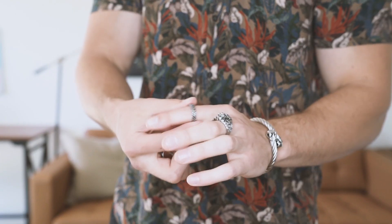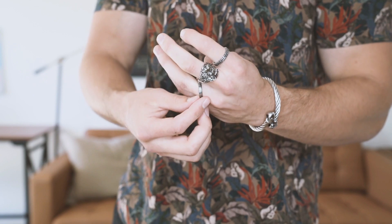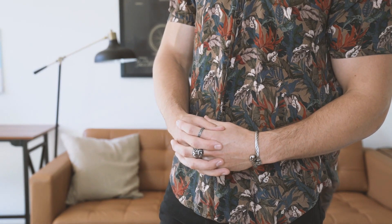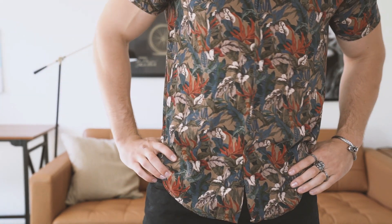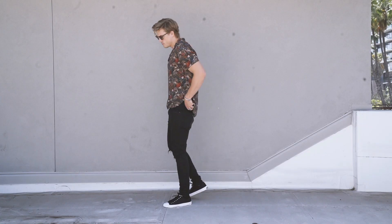Now it's time to accessorize. A couple of cool stainless steel rings are really going to enhance this outfit, but no more than three — we don't want to look like we're trying too hard. Everything should look effortless. Don't be afraid to throw on a bracelet — maybe a cool stainless steel or black one. This isn't really a watch outfit. Then top it off with a couple spritz of cologne and we're done.